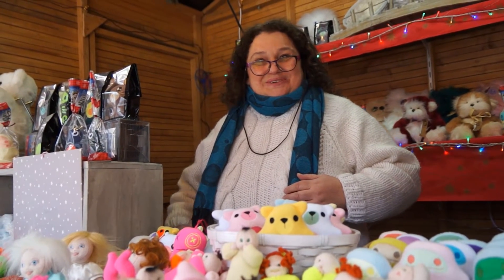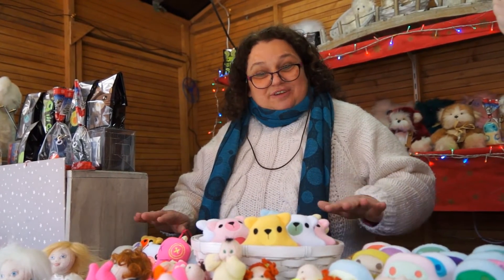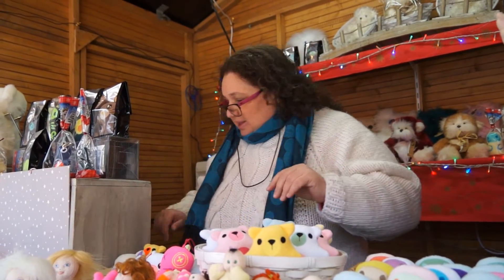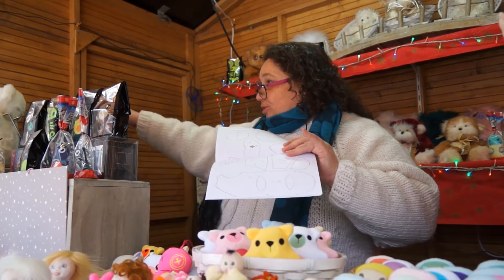Madame bonjour. Bonjour. C'est vous qui fabriquez tous ces articles ? Tout à fait, tout est cousu exclusivement à la main. Ce sont mes créations. Regardez, là je dois faire des petits ours comme ceux-là.